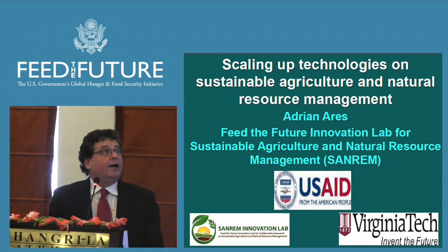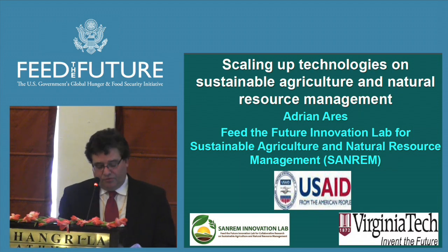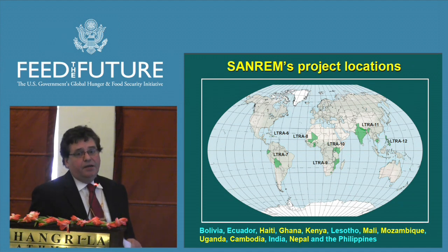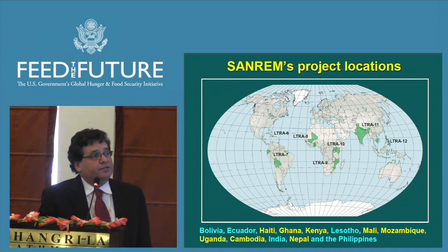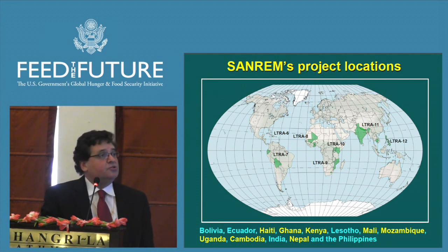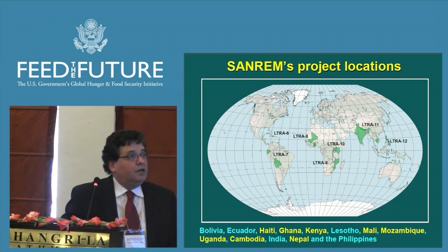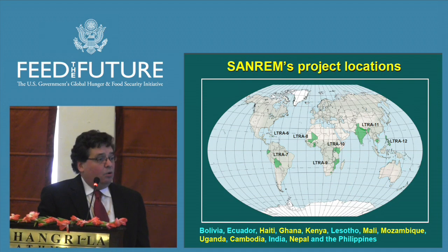I would like to reflect on how at SAMREN we are dealing with scaling technologies we have developed, refined, or tested during the last four years. Briefly, SAMREN includes seven core projects in 13 countries, including Nepal, and four cross-cutting additional projects on gender, technology networks, economic impact, and soil quality.